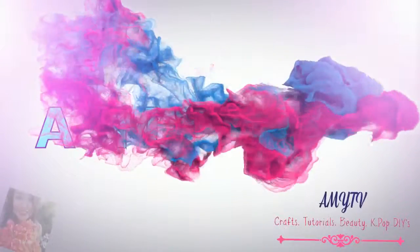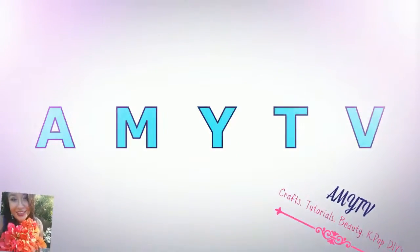Hey, so welcome back to Amy TV, and we are back with another haul for you guys. As you can see today, I went to Michael's. What's funny is that earlier today I went to Joanne's over it.